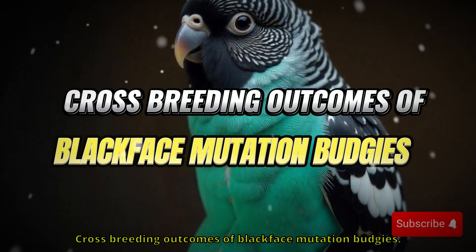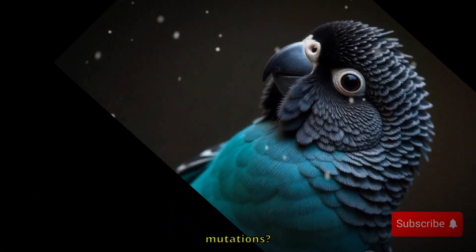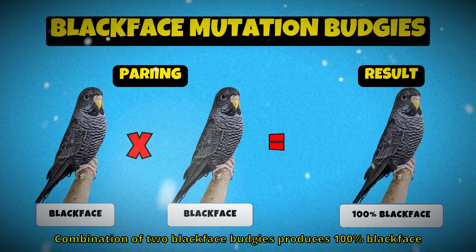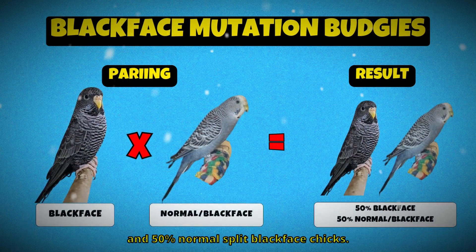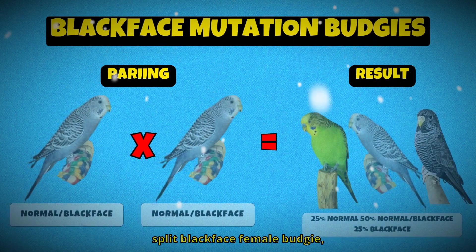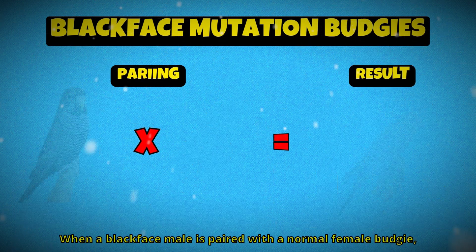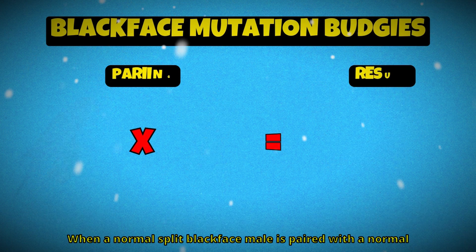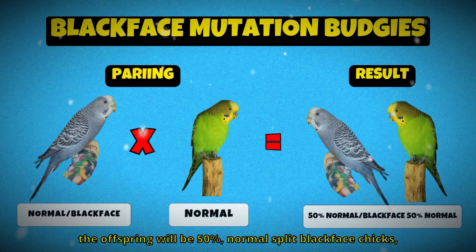So what happens when you cross blackface budgies with other mutations? A combination of two blackface budgies produces 100% blackface chicks. A blackface male paired with a normal split blackface female will produce 50% blackface chicks and 50% normal split blackface chicks. If you cross a normal split blackface male with a normal split blackface female, you get 25% normal chicks, 50% normal split blackface chicks, and 25% blackface chicks. When a blackface male is paired with a normal female, the result is 100% normal split blackface chicks. When a normal split blackface male is paired with a normal female, the offspring will be 50% normal split blackface and 50% normal chicks.